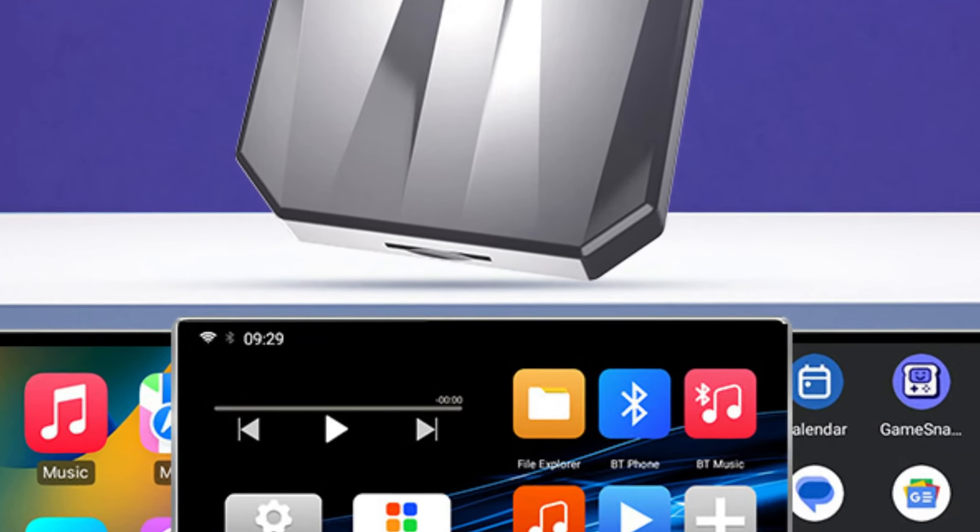Number 3: Podofo 10.26-inch / 6.86 / 9.3-inch Wireless CarPlay. This wireless CarPlay is here with a 55% price off — now you can get it at around $40. In today's fast-paced world, staying connected while on the move is more important than ever. The Podofo CarMirror Series redefines in-car entertainment and safety with its innovative features and cutting-edge technology.